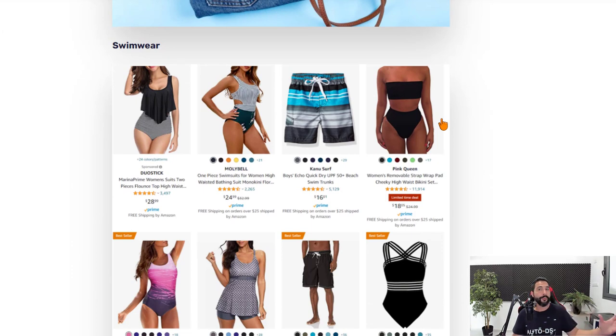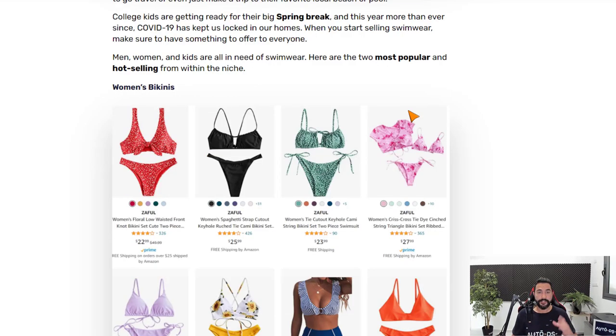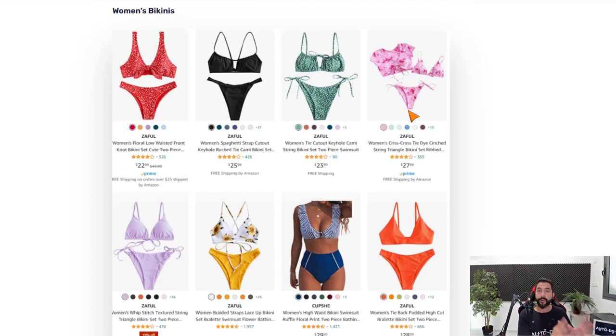The first product I'd like to recommend for spring 2021 is swimwear. Swimwear is very general — people are finally going to the beach and swimming pools. Under swimwear there's a big variation of micro niches. Start with women's bikinis, which are selling a lot right now, in different colors, styles, and sizes. Also trending for women are one-piece swimsuits. Add at least 20 products in each line so you can test the market correctly.